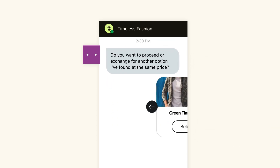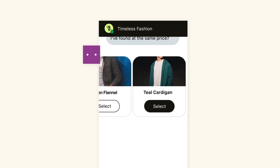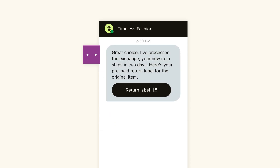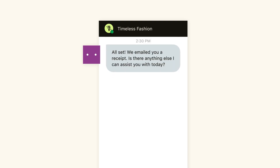The AI agent can even take things a step further — proactively offering curated alternatives, processing the exchange in real time, issuing a return label, confirming the new order, and automatically updating the order management system on the backend within seconds, right in the conversation.